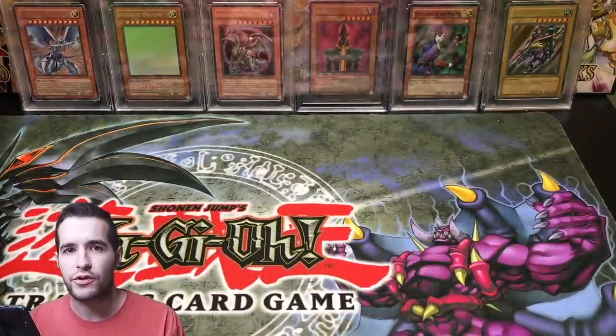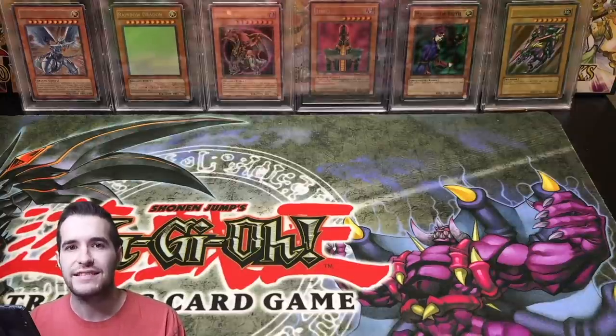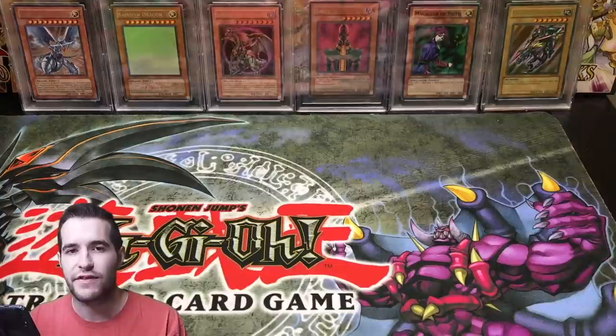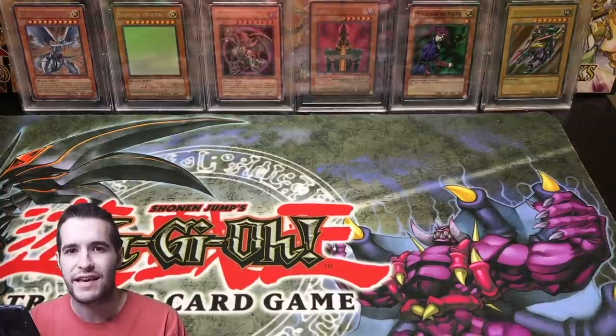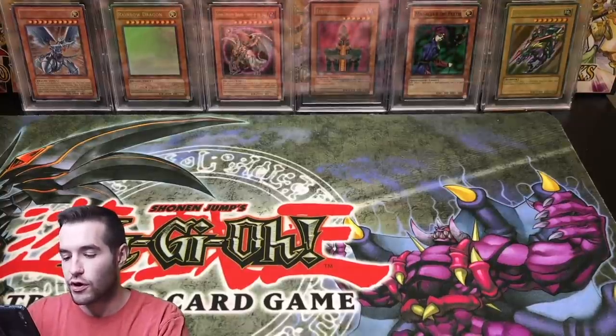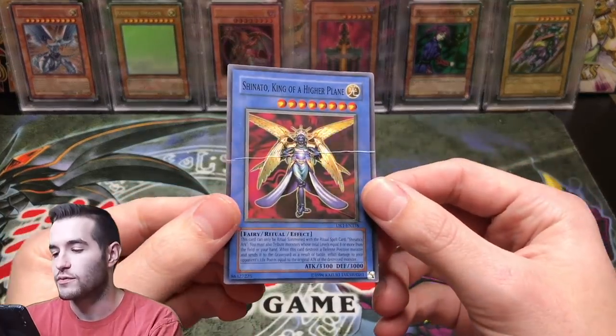So let's get into assessing condition. The first thing you have to do when you're valuing your Yu-Gi-Oh cards is assess the condition. Before you can decide if it's a five-thousand-dollar card, even if you know what set it's from — like first edition LOB — you need to figure out what condition your card is in.